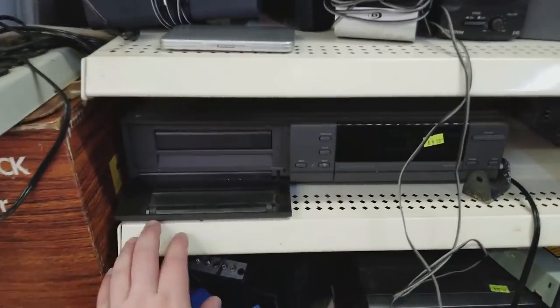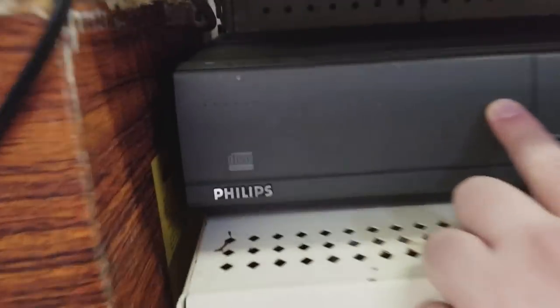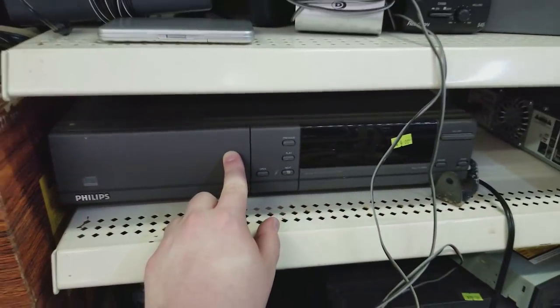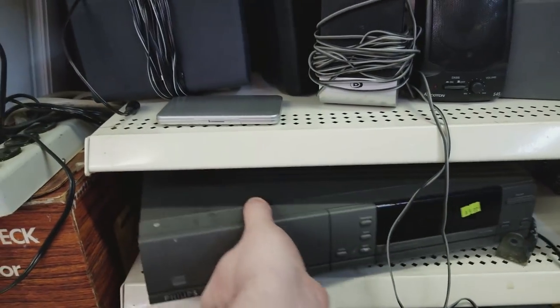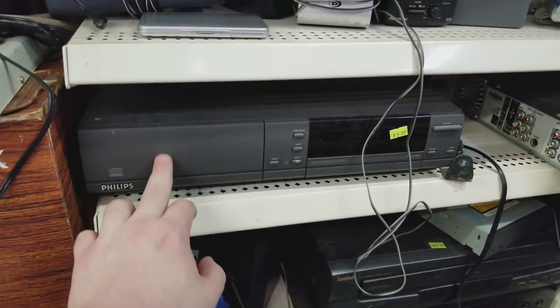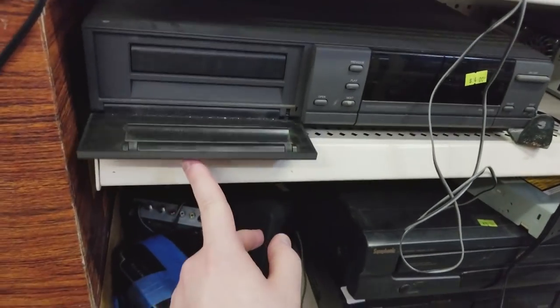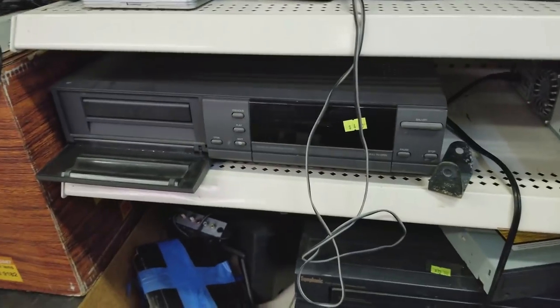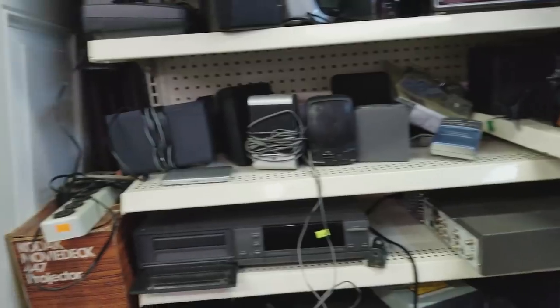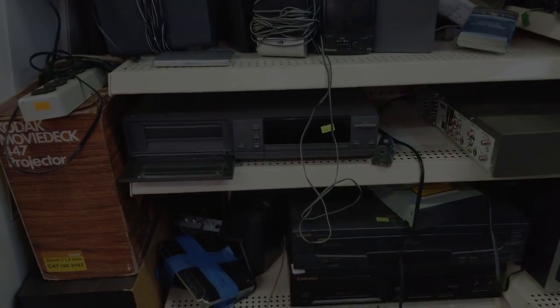Like this guy right here - this is a Philips CDI, the compact disc interactive multimedia CD player game console thing. It's one of the first models, the 220, and they were only asking four dollars for it. The little door on front doesn't stay closed anymore and it doesn't come with cables or controllers, but I do not care. Four bucks - you can hardly ask for a better price for a CDI.